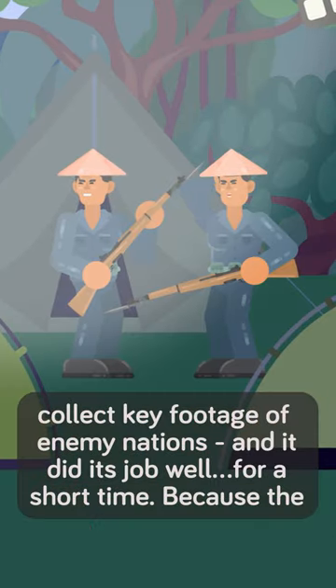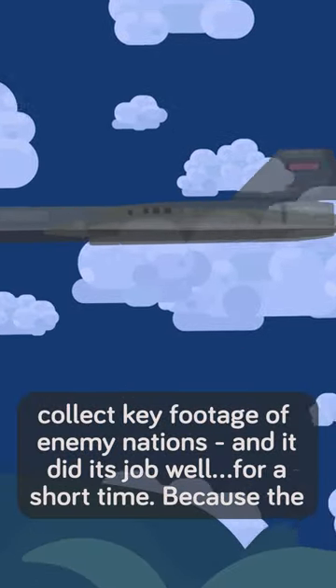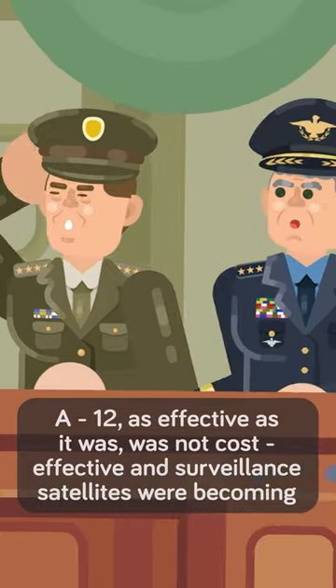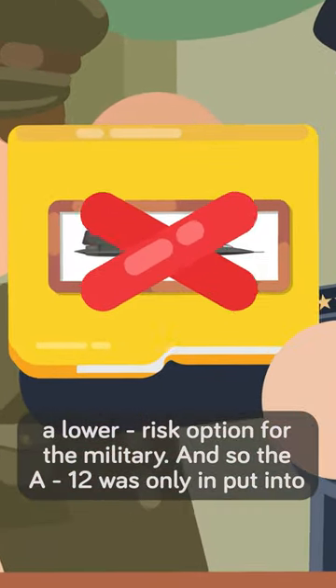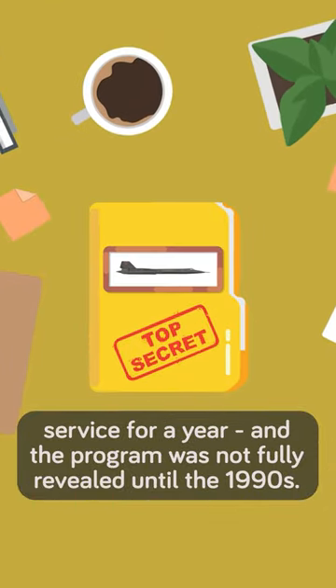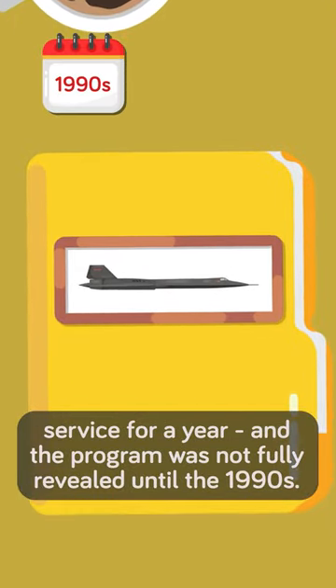The A-12 was used to collect key footage of enemy nations, and it did its job well for a short time. Because the A-12, as effective as it was, was not cost-effective and surveillance satellites were becoming a lower-risk option for the military, the A-12 was only put into service for a year and the program was not fully revealed until the 1990s.